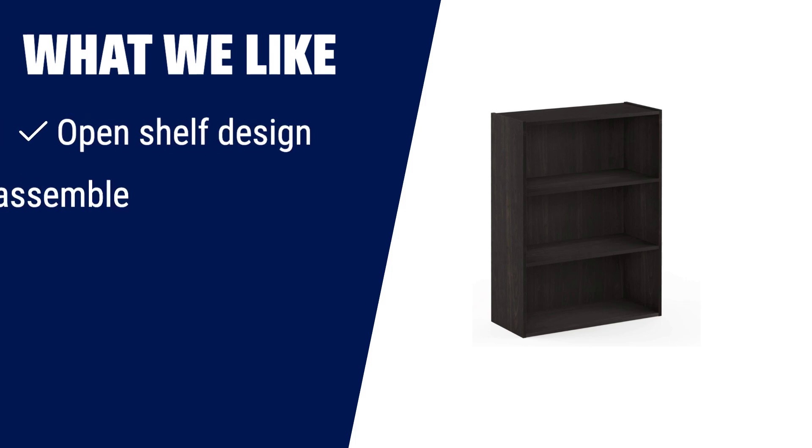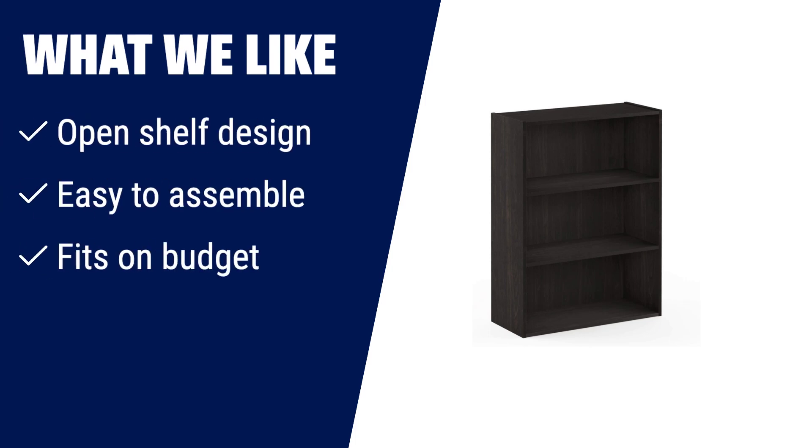What we like: If you like an open shelf design that is easy to assemble and fits your budget, then this bookshelf is perfect for you. It is designed with a simple and stylish open shelf design, and it is easy to assemble. Plus, it fits on your budget.